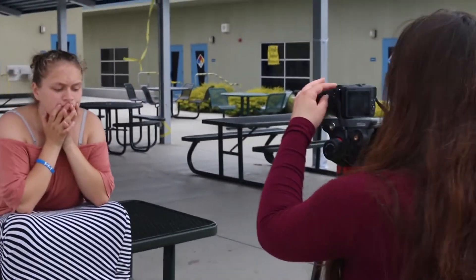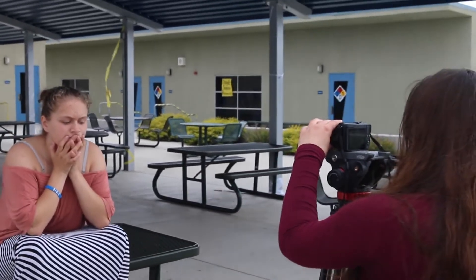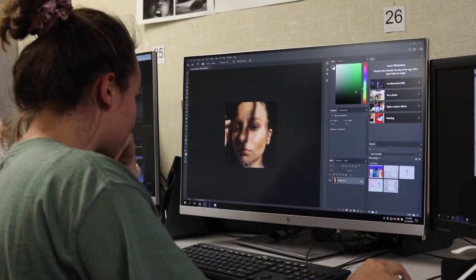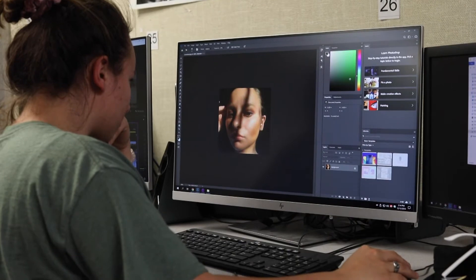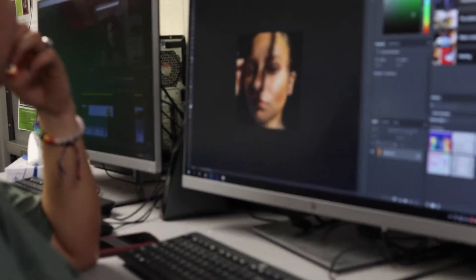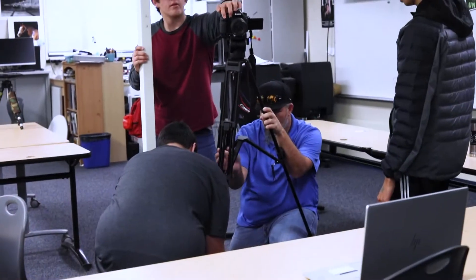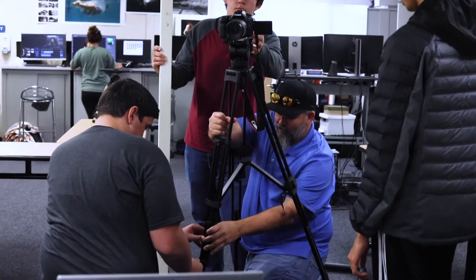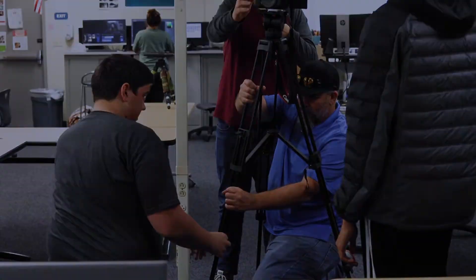One of the benefits of this class — I think one of the most important skills people are going to have for the new era is communication. Being able to visually communicate is going to be huge. Whether or not some of my students go into graphic design or photography afterwards, they're all going to have to learn how to give presentations. Being able to give a good digital presentation is going to be a great skill to have.